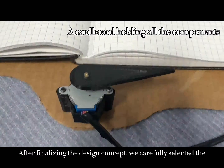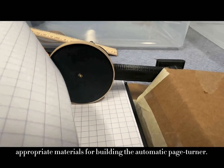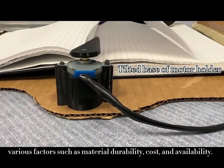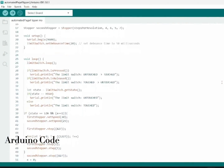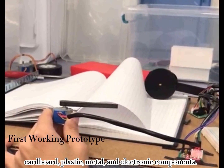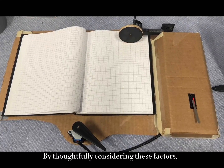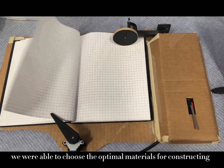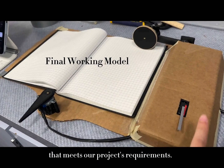After finalizing the design concept, we carefully selected the appropriate materials for building the Automatic Page Turner. In our decision-making process, we took into account various factors such as material durability, cost, and availability. Commonly used materials in similar projects include cardboard, plastic, metal, and electrical components. By thoughtfully considering these factors, we were able to choose the optimal materials for constructing a high-quality Automatic Page Turner that meets our project requirements.